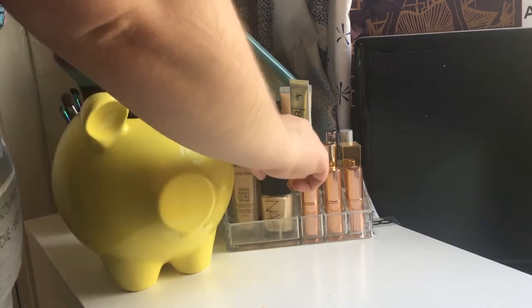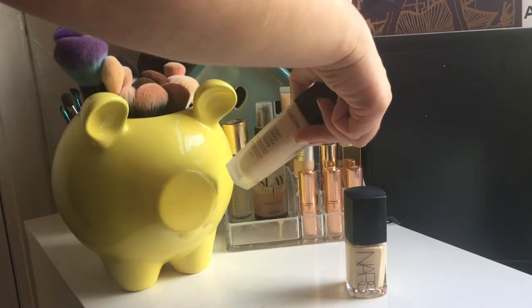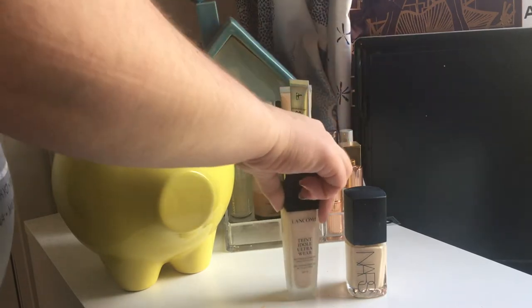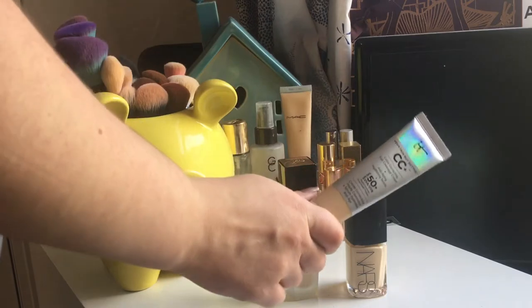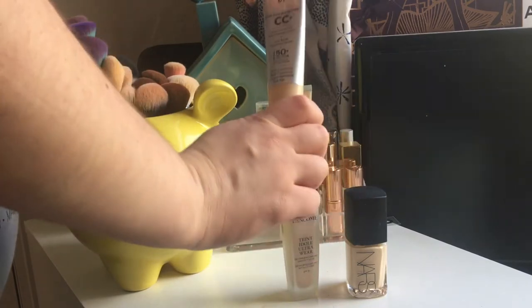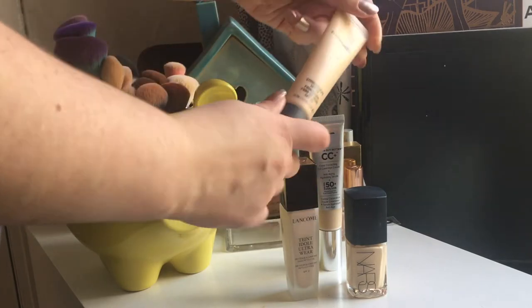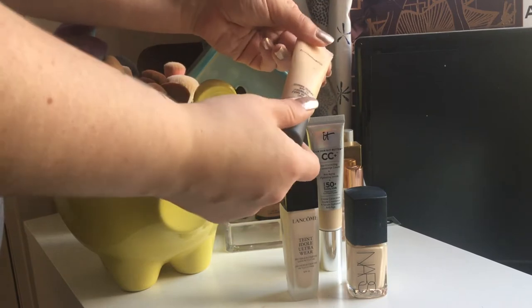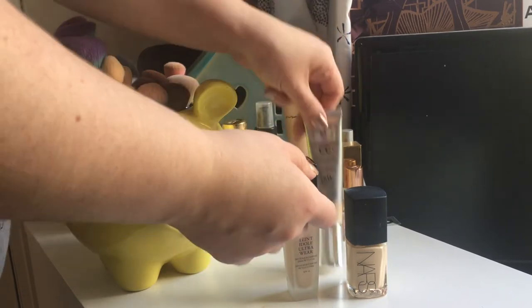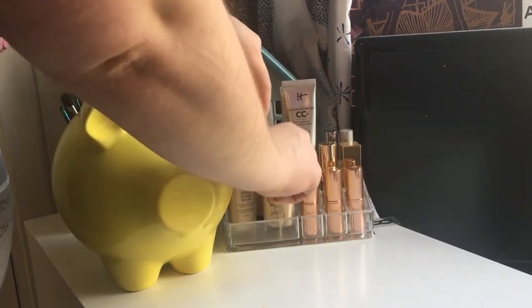For foundations, we have NARS Sheer Glow, the Lancôme Teint Idole Ultra Wear, which is my current favourite — that is incredible. This is also new, the It Cosmetics CC Cream, and I also have MAC Studio Sculpt Foundation in shade NC15, but I rarely use this. I just don't like the finish of it. But that is all my bases in there.